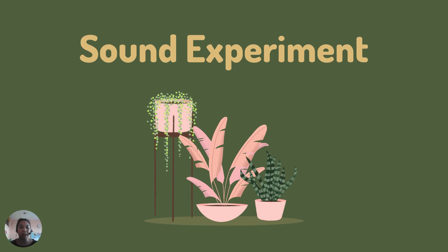Last Tuesday and then the previous week before holiday, you have learned about sound. And today, we're going to have fun with this experiment.